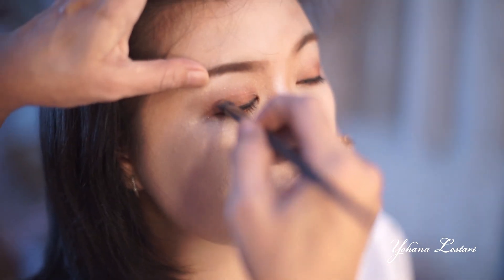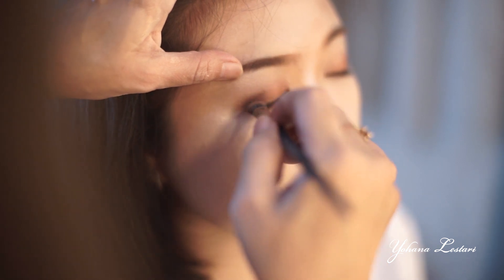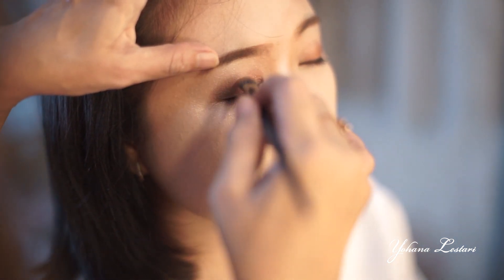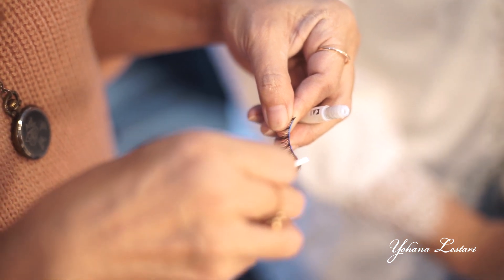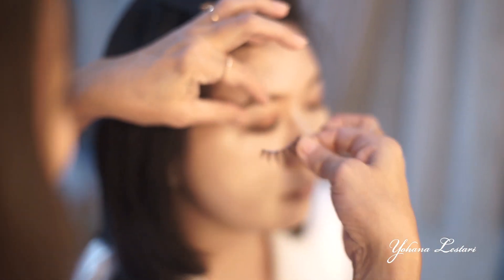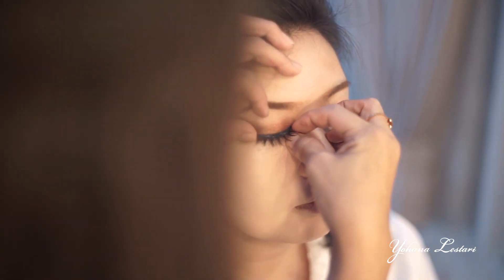Saya juga gunakan eyeshadow warna hitam di bagian sudut mata, supaya mata kita lebih kelihatan tegas dan besar. Teknik pemakaian bulu mata: kasih lem dulu di bagian tulangnya, setelah itu tunggu beberapa detik untuk dia agak kering, baru kita tempelkan di mata.